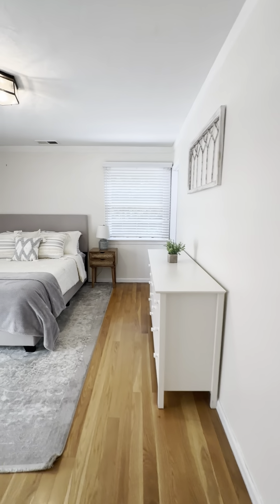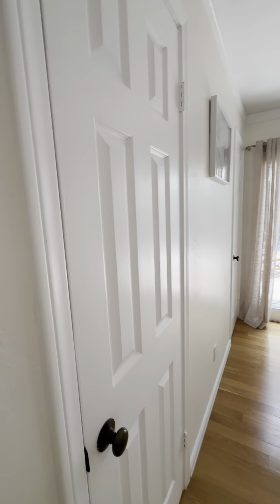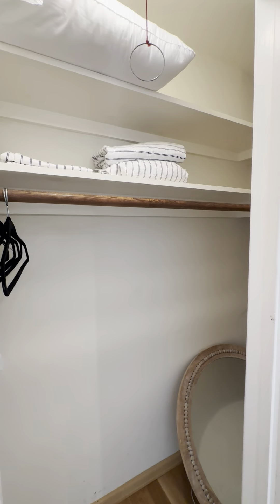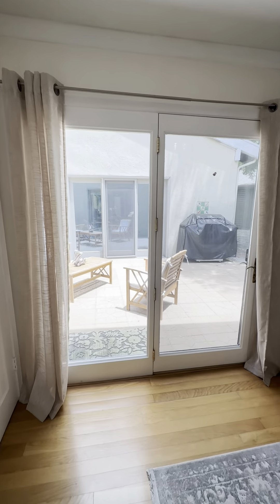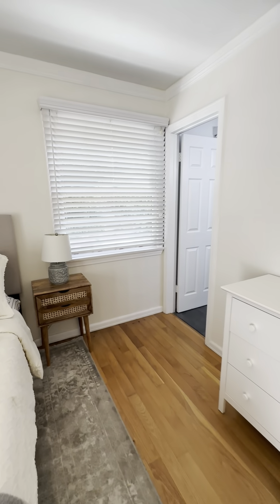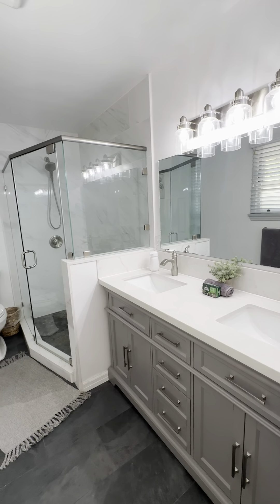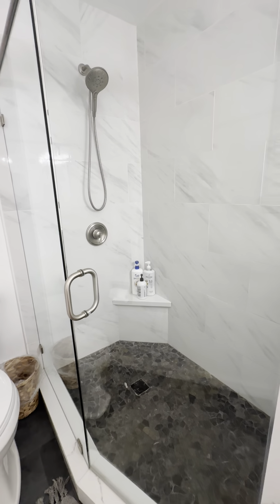Heading into the primary — a queen size bed it looks like. Here you have your closets off to the left: a nice, big, long, deep closet with plenty of storage space. And as you can see, French doors go right out to the patio, which has a nice barbecue out there — that's towards the back of the garage area. Here's the primary bathroom: you have two sinks, a walk-in shower — really nice shower right there.